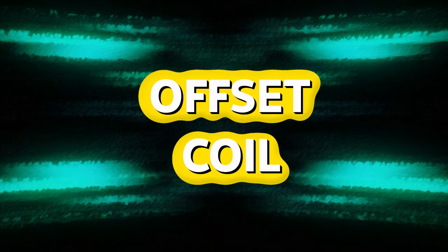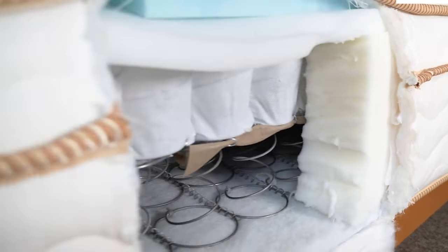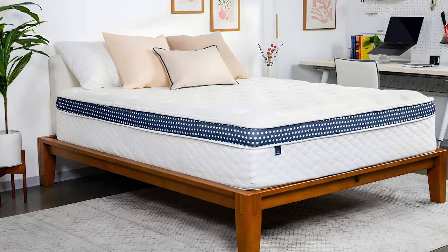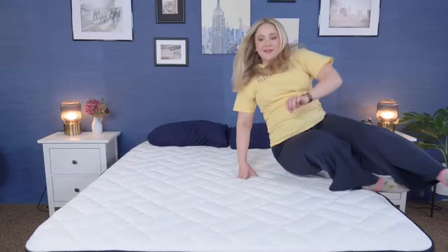Offset coil mattresses, similar to Bonnel springs, have an hourglass-shaped coil design with coils hinged together by helical wires. This design contours to the body's curves, distributes weight evenly, and provides enhanced support, reducing pressure points.